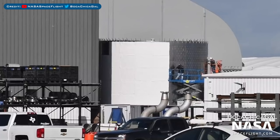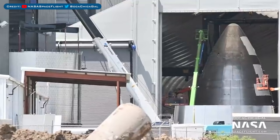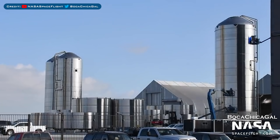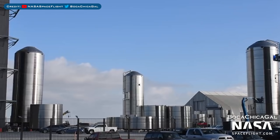This nose cone barrel section was seen being prepared for heat shield tile installation. There is also a Starship nose being prepared for tile installation. On the right you can see GSE-5 being worked on and more GSE tanks on the left. The ground support equipment tank GSE-6 was also rolled out of the high bay.